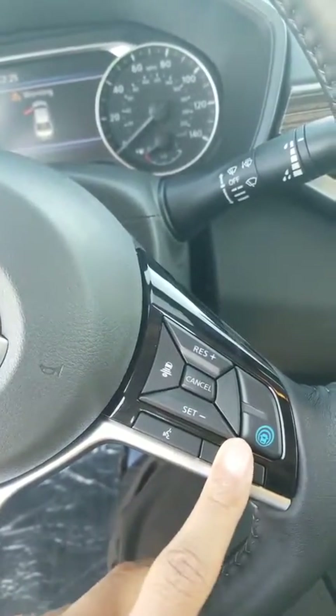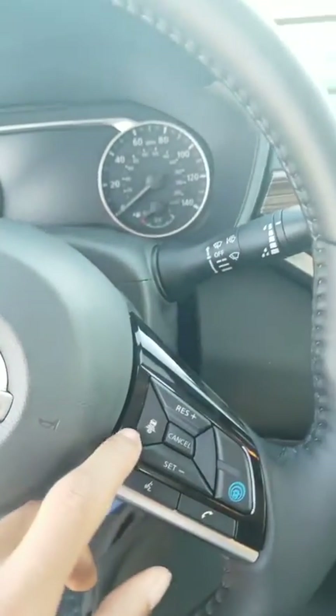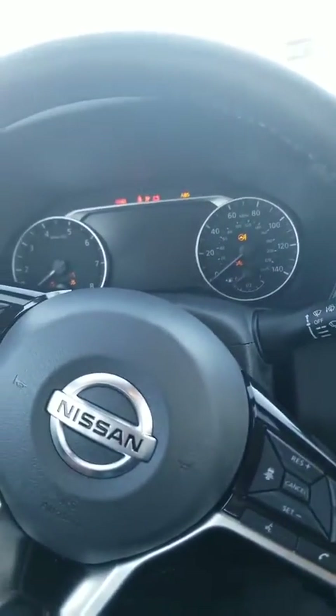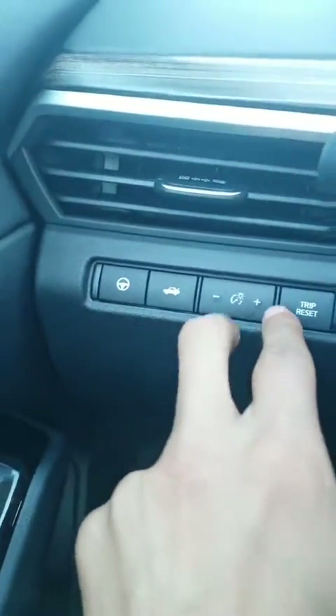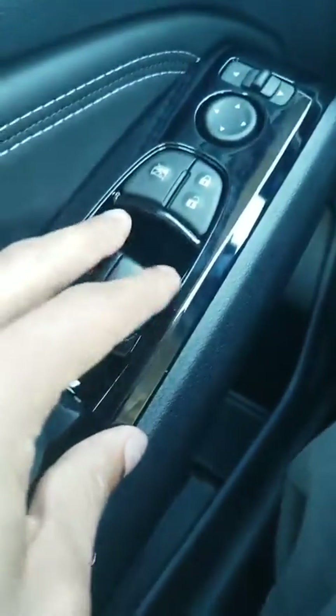Whenever you have the opportunity, if you have any questions on these, I think that this is a very pivotal selling point. This vehicle has a heated steering wheel. I can also brighten and dim the cluster, and there's the trip button, trip reset, and automatic windows left and right.